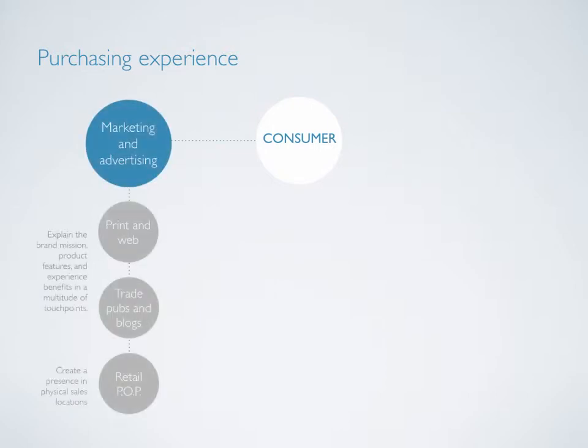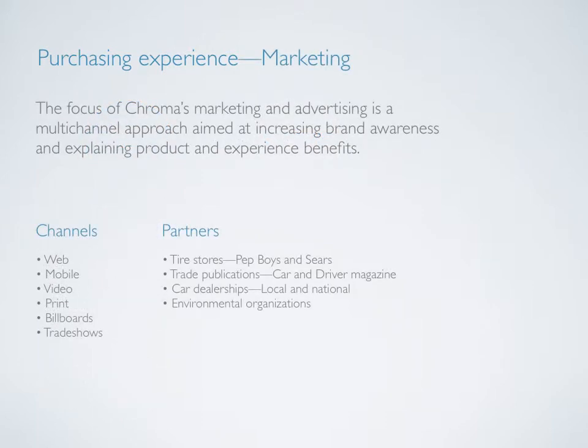Diving into the life cycle a bit deeper, the purchase experience starts with the consumer. One of the major touch points in this experience is marketing and advertising. Chroma's approach to marketing and advertising is to utilize a wide variety of channels in order to increase brand awareness and explain product and experience benefits. Some of the channels include web, mobile, print, and trade shows. Chroma also plans on continually exploring partnerships with relevant organizations, including trade publications and even environmental organizations. More than just selling a product, Chroma is interested in creating a level of trust and authenticity amongst consumers.